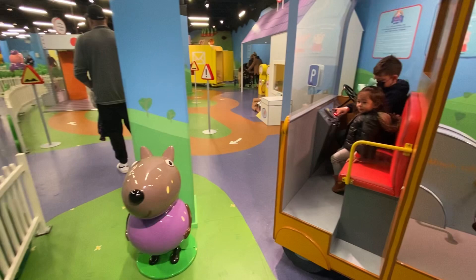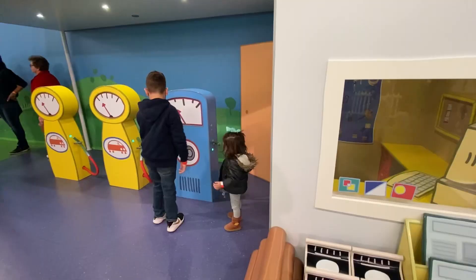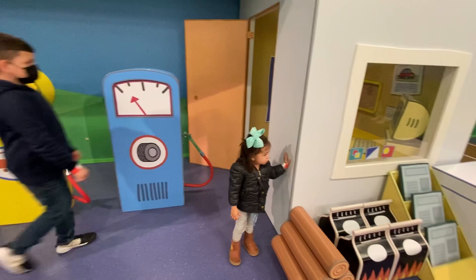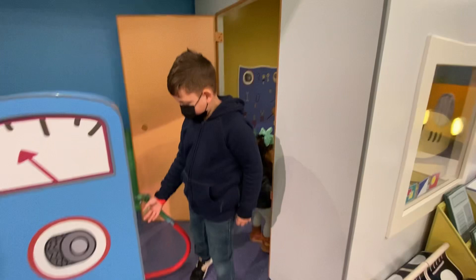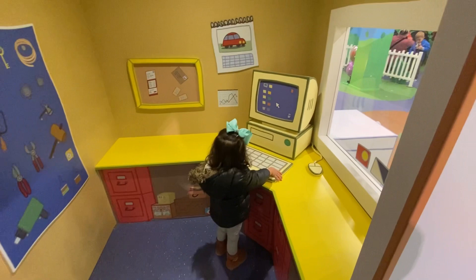There's a gas station, there's a bunch of things, there's even a movie. You see those few things where you put in the car — those things actually have buttons and you can press them and they will make sounds. This little office is linked to the gas station and there's a computer.